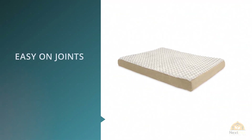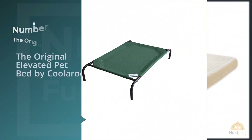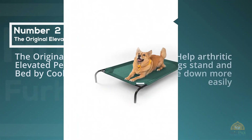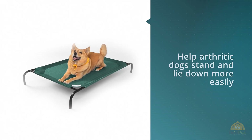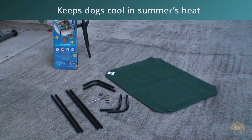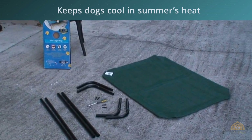Number two: the Original Elevated Pet Bed by Coolaroo. Elevated beds like the Coolaroo are great for many reasons. The height can help arthritic dogs lie down more easily, the breathable fabric keeps dogs cool in summer's heat, and best of all, this style of bed is extremely hard to wreck — perfect for chewers and destroyers. This bed works indoors or out and comes in a range of colors.